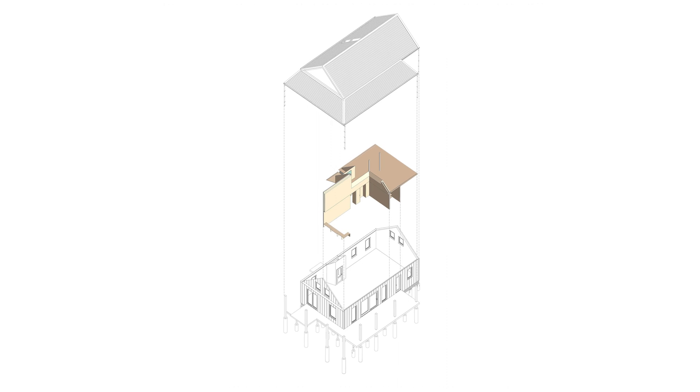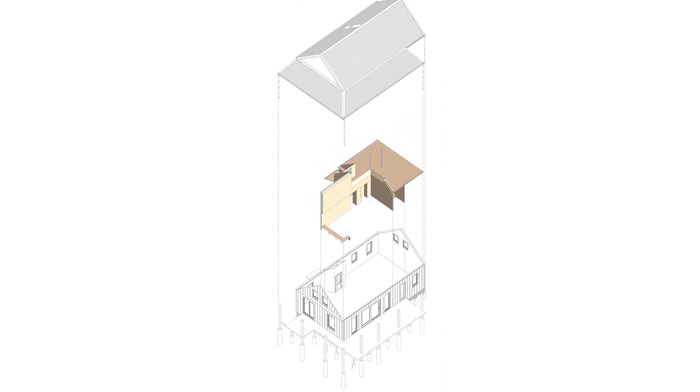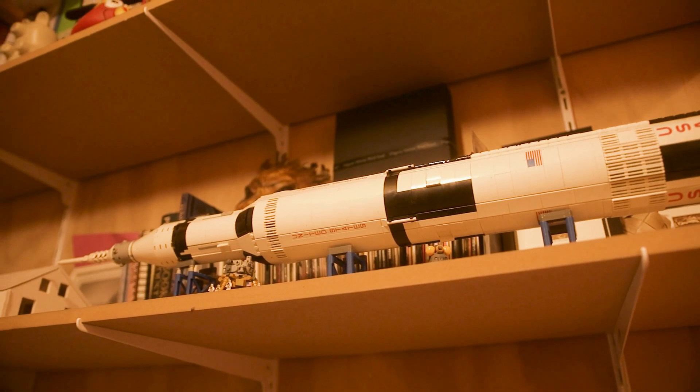We took the philosophy of envelope first, putting our money where our mouths were and prioritising the elements that would ensure the performance of the building. With an interior we're finishing off as a family, as we can afford.